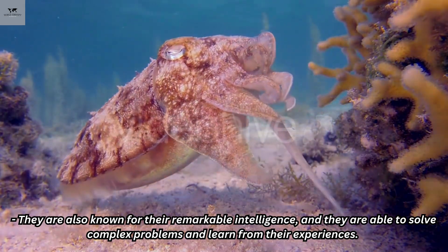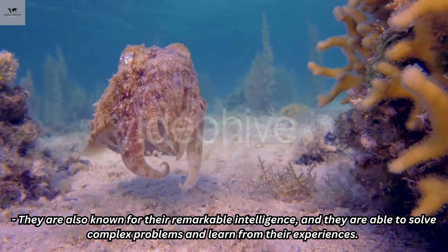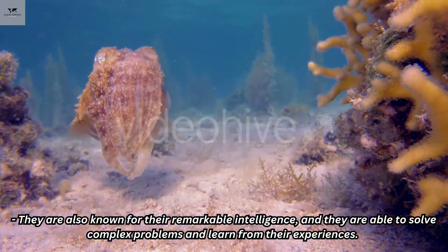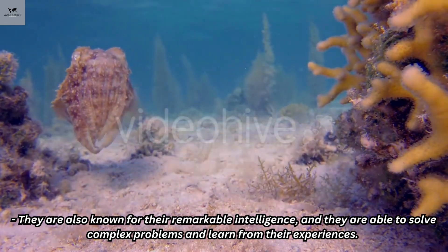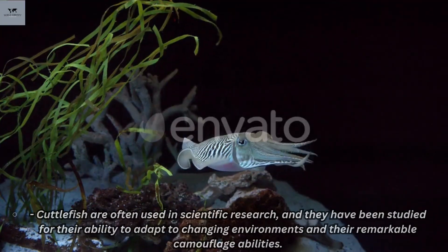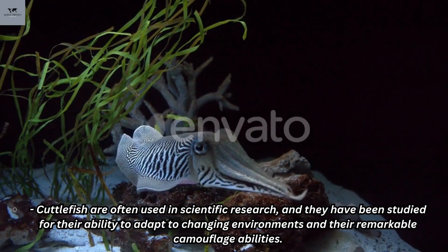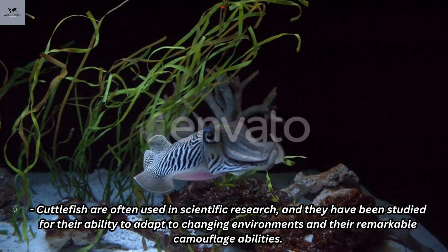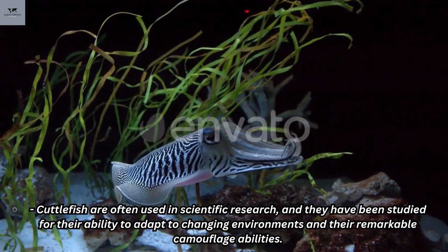Cuttlefish are also known for their remarkable intelligence, and they are able to solve complex problems and learn from their experiences. They are often used in scientific research and have been studied for their ability to adapt to changing environments and their remarkable camouflage abilities.